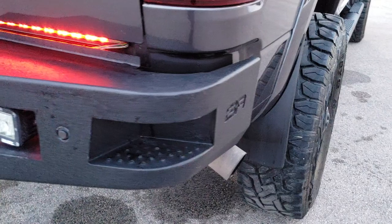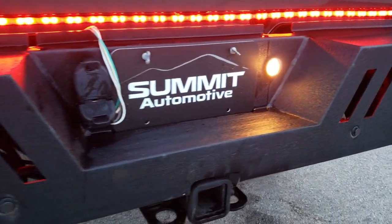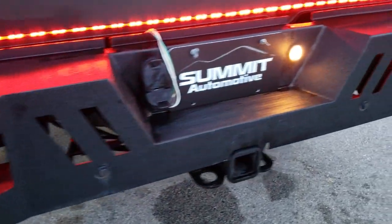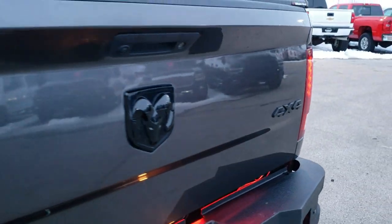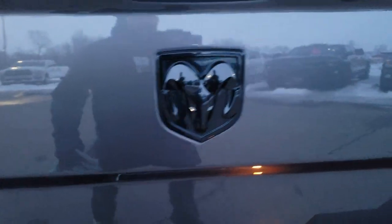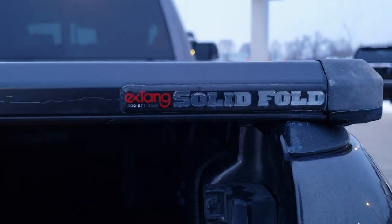As we come around to the back bumper, it is another BR bumper. Full towing package which includes the receiver hitch, 4 pin and 7 pin wiring. The tailgate is in excellent shape — I didn't see any dents or dings on that. It has a drop-in bed liner and an X-Tang solid fold hard fold-up tonneau cover. Tailgate shuts nice and solidly.